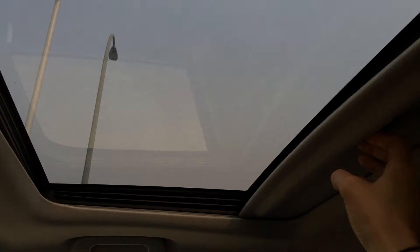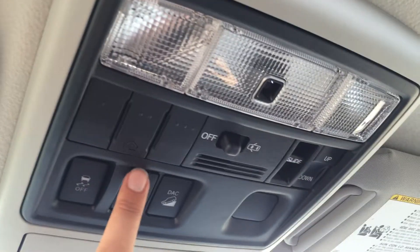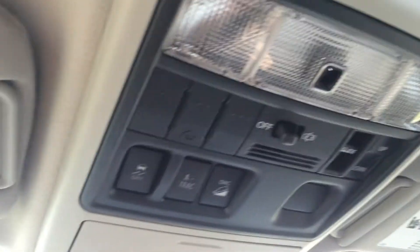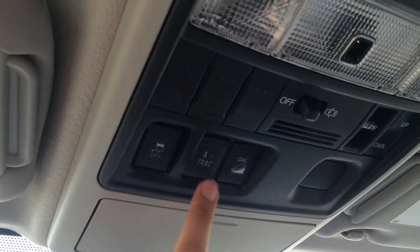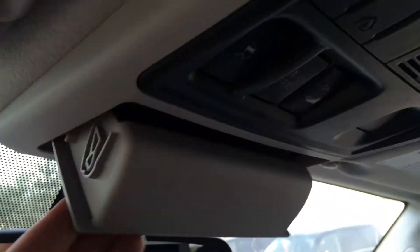You have adjustable headrests. Power tilted sliding moonroof with sunshade. Overhead, you have three integrated garage door openers and controls for the moonroof. Traction control off switch, your A-track, and then your downhill descent control.